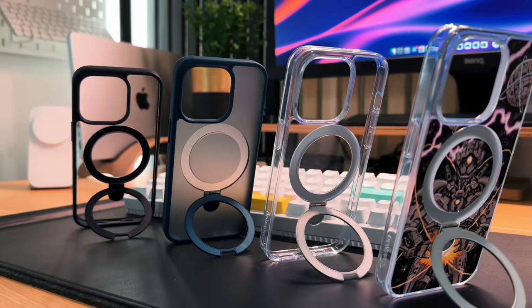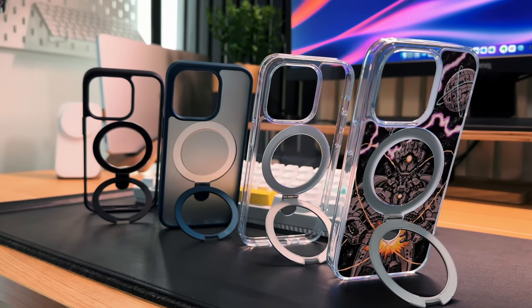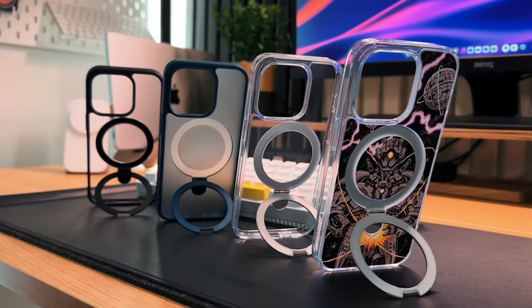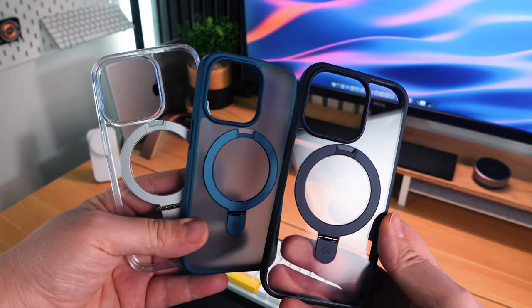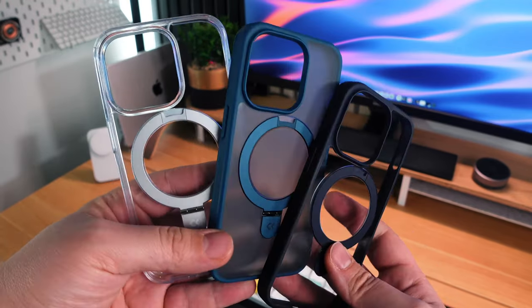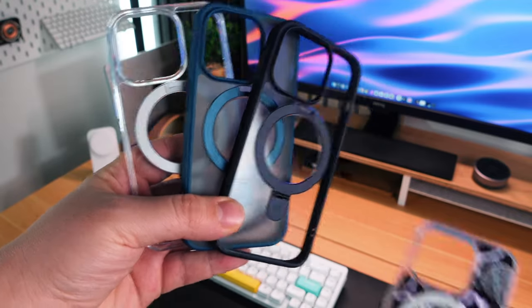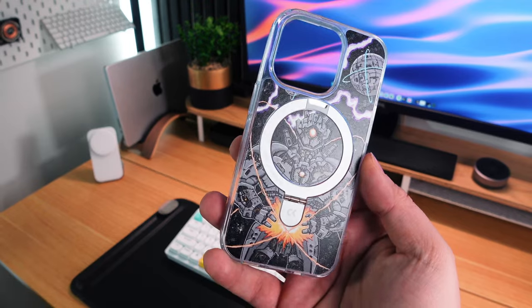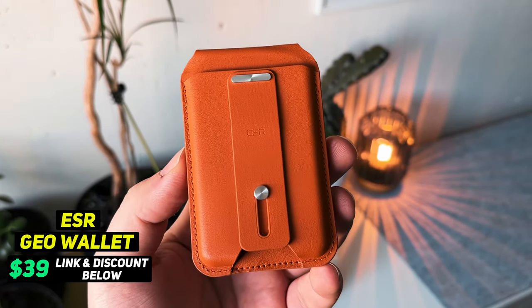The stand is also a MagSafe magnet. It might look slim but it's no slouch when it comes to magnet strength. It's such a simple design but it's become so second nature to me that I can't see myself switching anytime soon. While it may look like a simple case, it does come in different colors. You can also have different backs — a frosted back, a clear back, a completely clear case, or even a cool robot design.